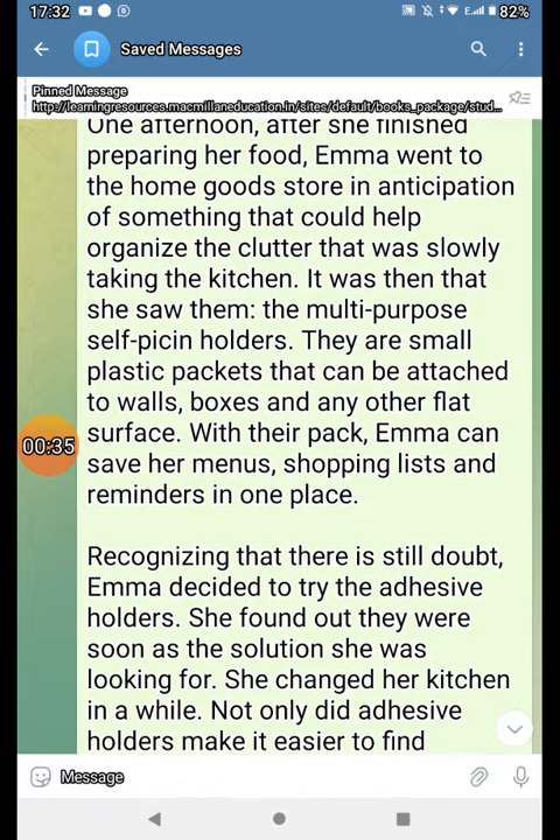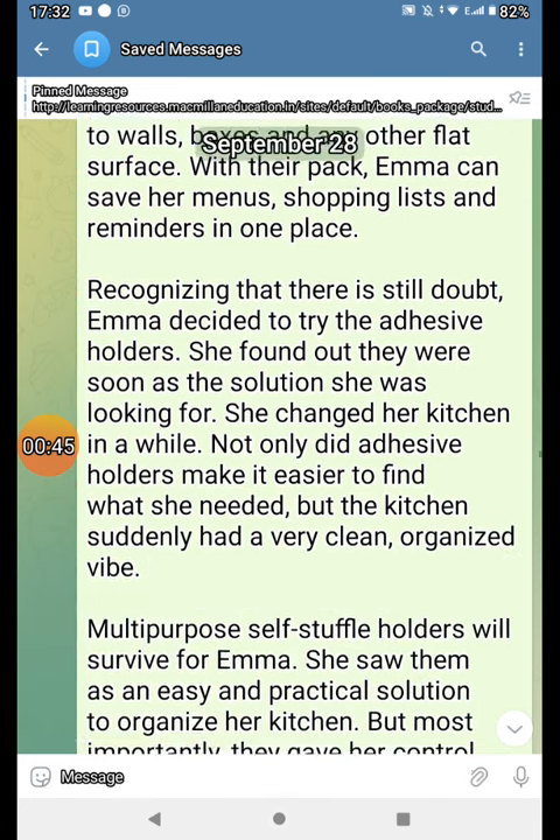They are small plastic packets that can be attached to walls, boxes, and any other flat surface. With their pack, Emma can save her menus, shopping lists, and reminders in one place.